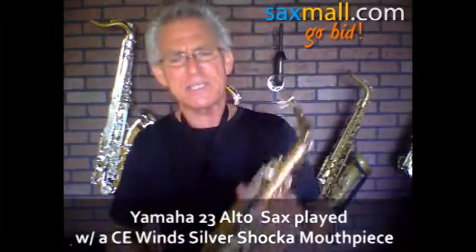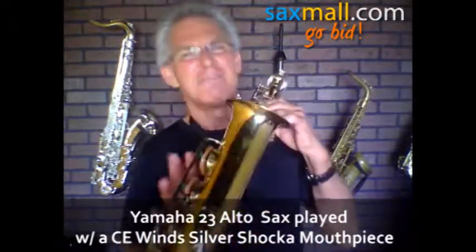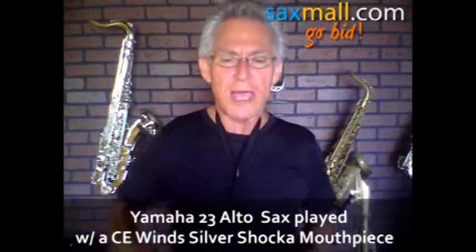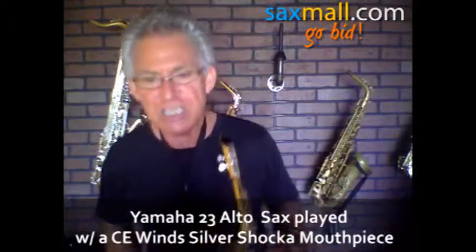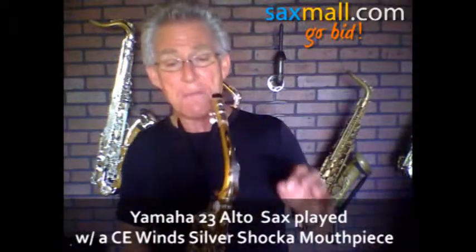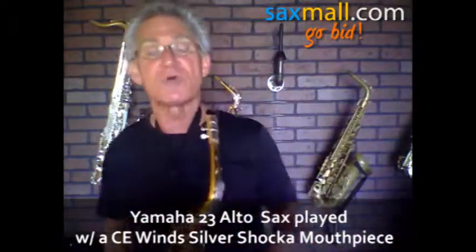It has some dings and scratches, but nothing that affects the sound or the playability of the horn. It's solid. The finish is the original gold lacquer. Everything's there, everything is solid. There's no clanking, there's no stuck frozen keys, there's nothing going on. It's got a newer look to it and it's in great playing condition. You've also got the classic Yamaha case that came with the horn.